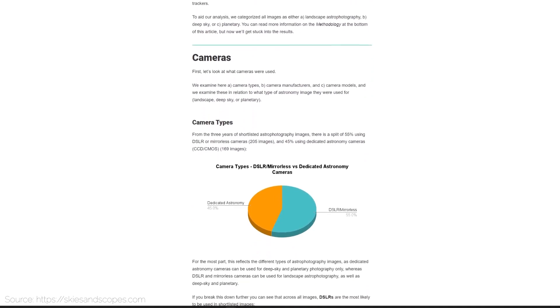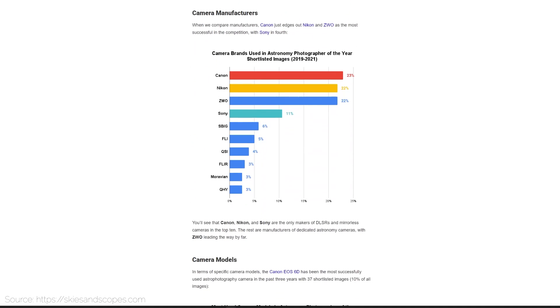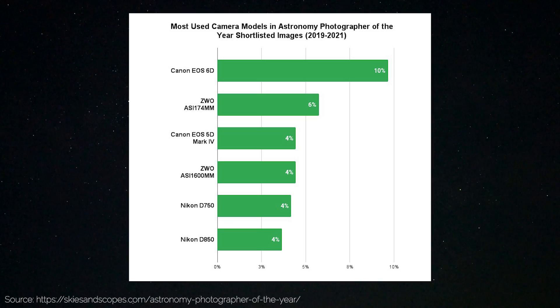I'm also going to prove how successful, how good, and how popular this camera is with data. Anthony Robinson has compiled data from the past three years of the Astronomy Photographer of the Year competition, which is run by the Royal Observatory of Greenwich. In his results, he found that the Canon 6D is the most featured camera in the past three years of shortlisted images. Pretty much one in every ten images shortlisted in that competition has been taken with the Canon 6D.